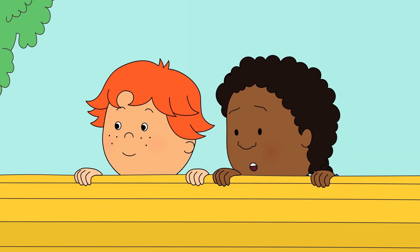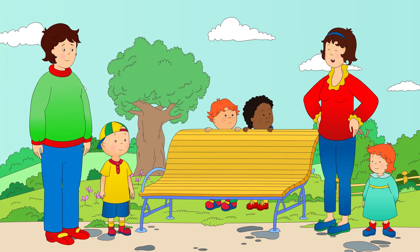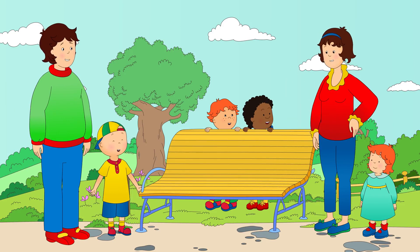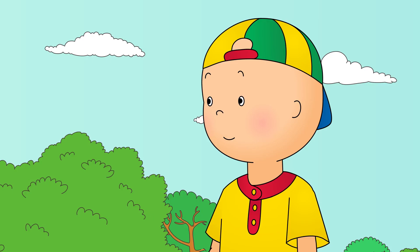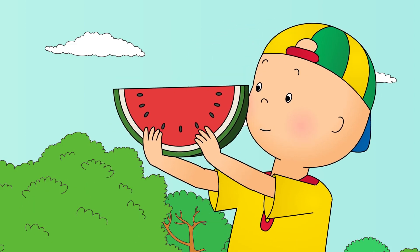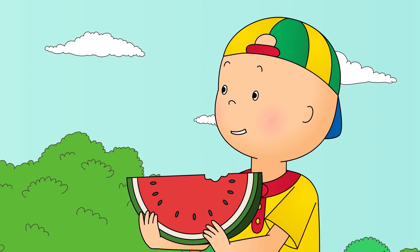Aw, you found us! After all this hiding and seeking, you must be hungry. I think we should go and have our picnic. Caillou was sitting on the picnic blanket, enjoying his picnic. Here you go, Caillou. Look how big it is! Mmm! I love watermelon!